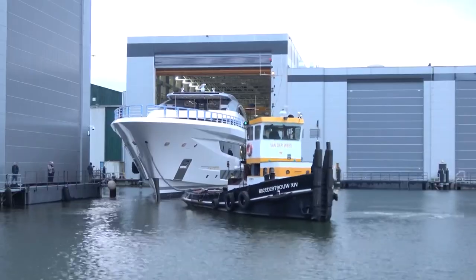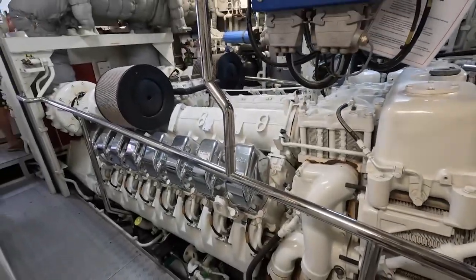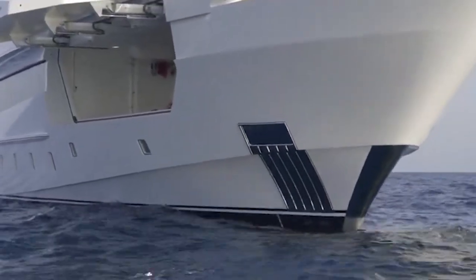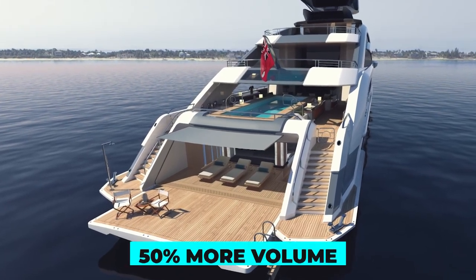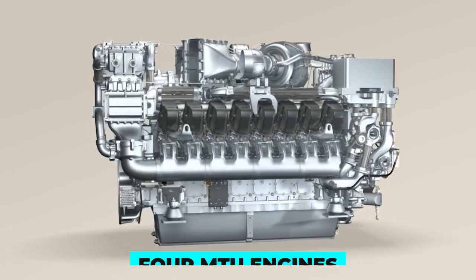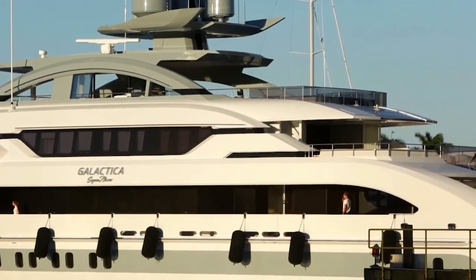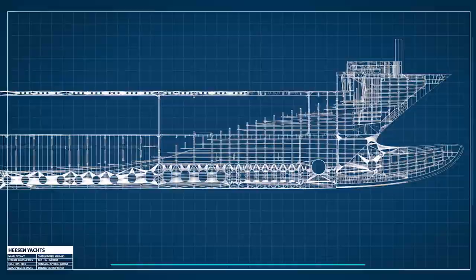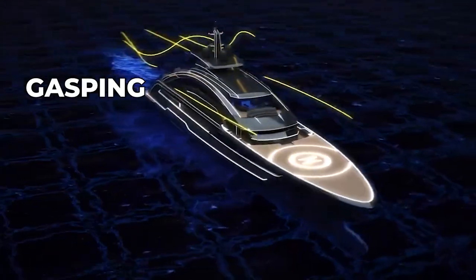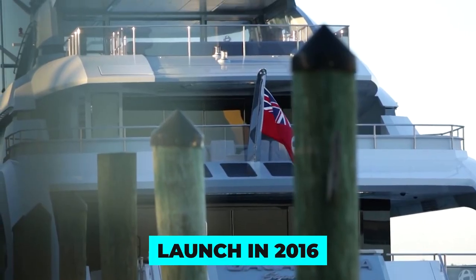Project Cosmos had to be constructed of lightweight, flexible aluminium to avoid sagging in rough seas. Heeson's previous flagship, the 70-meter Galactica Supernova, had two MTU engines and a third engine powering a central waterjet booster, giving her a top speed of 30 knots. But Project Cosmos has almost 50% more volume, requiring even more power to reach comparable speeds. Heeson's engineers stepped up by fitting her with four MTU engines and two gearboxes with controllable pitch propellers, making her faster than ever.